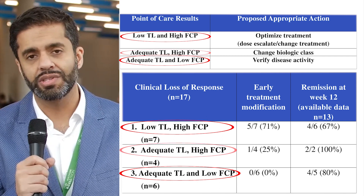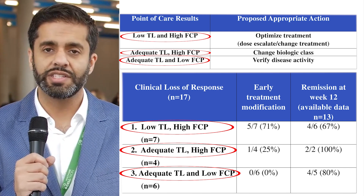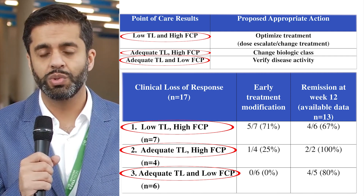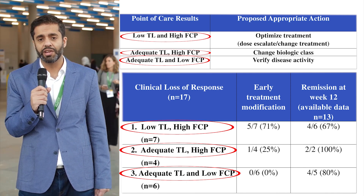The remaining 20% of patients had high infliximab trough levels and high fecal calprotectin, meaning they had active disease despite optimal trough concentrations. Those patients were switched to another class of medications and the majority ended up doing better on that different class.